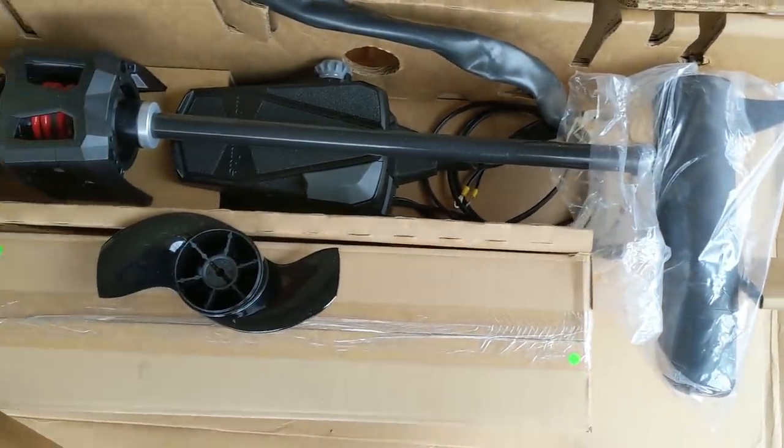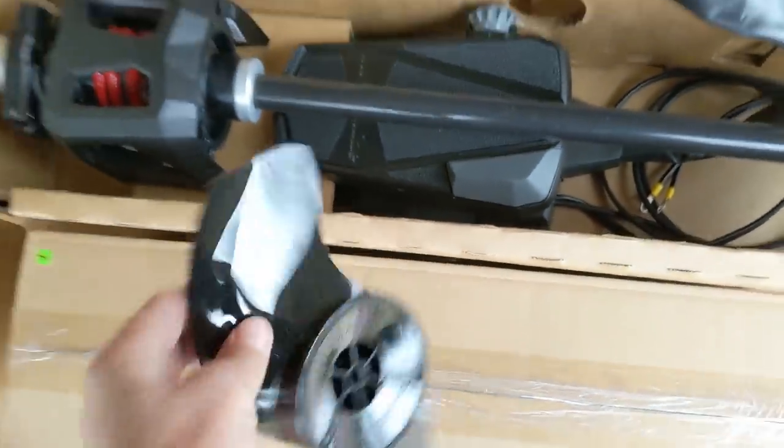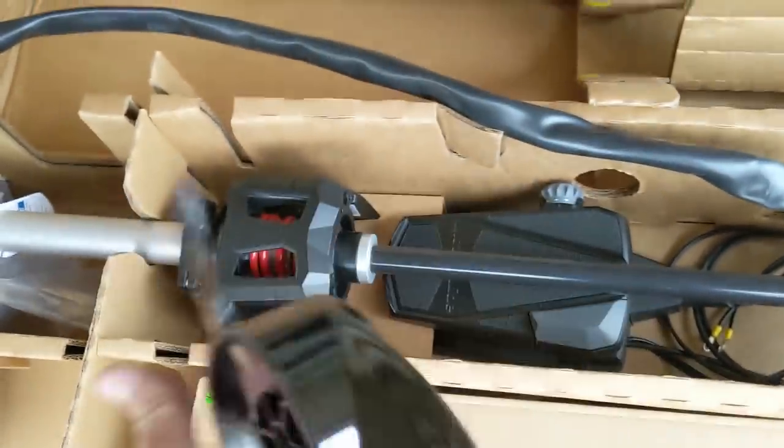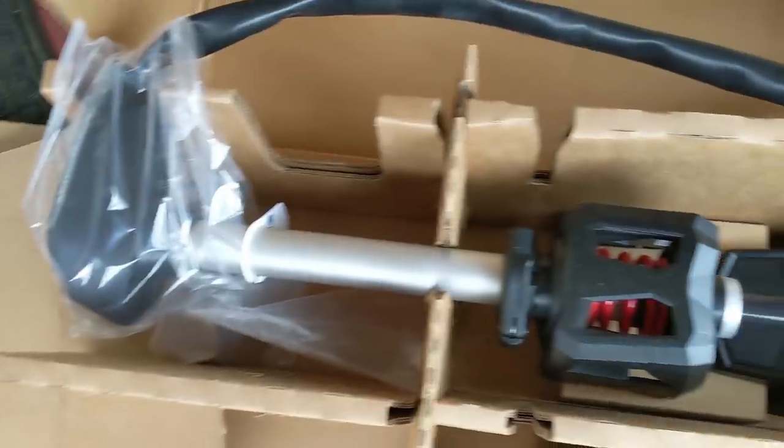This is the new Motor Guide — tour this bad dude out. This new prop right here is supposed to be legit. They say this thing is freaking amazing, so we're gonna see what's up with it and see if we can kill this thing this year.